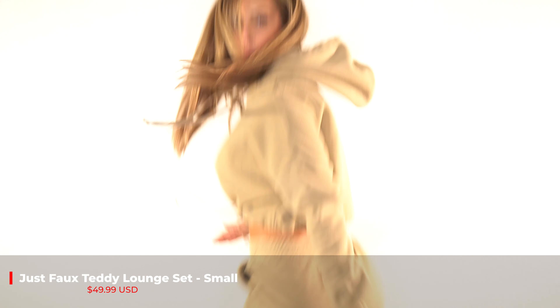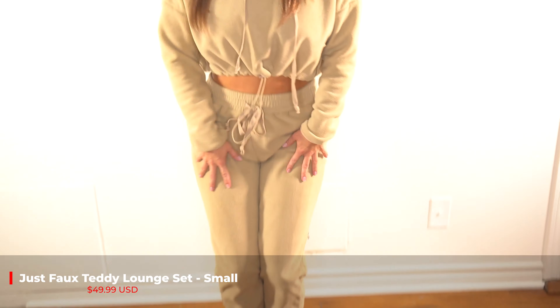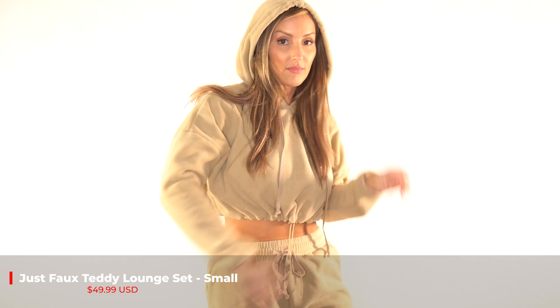This is the Just Faux Teddy Lounge Set. I got it in the color Taupe. I love it. I'm wearing a size small and it is only $49.99.